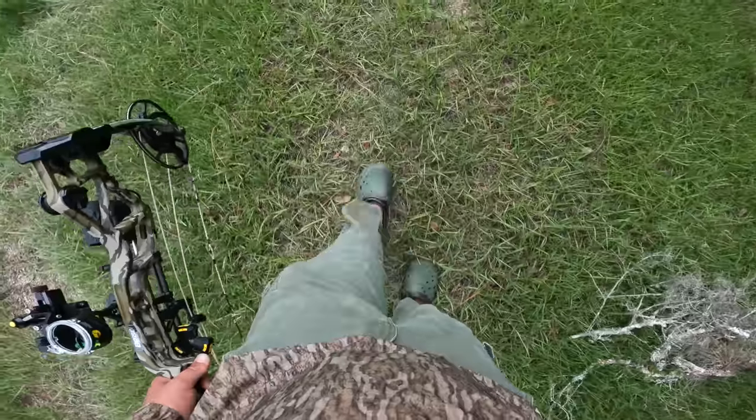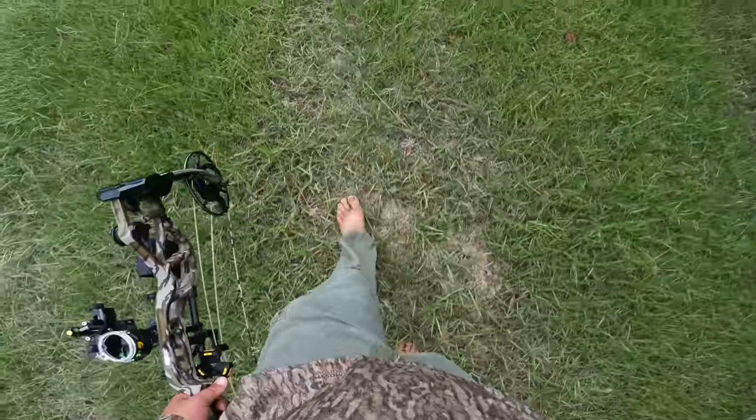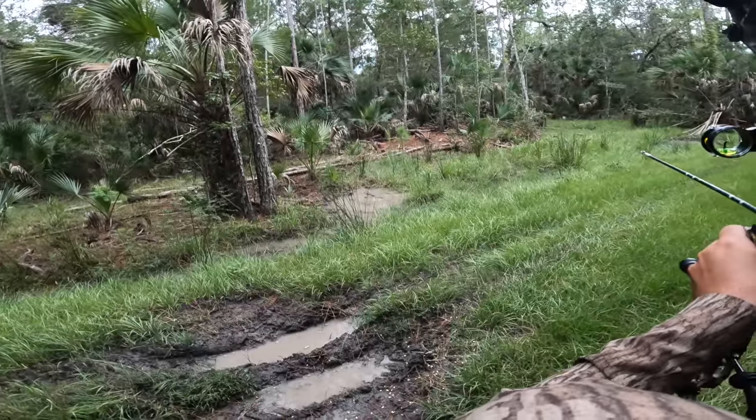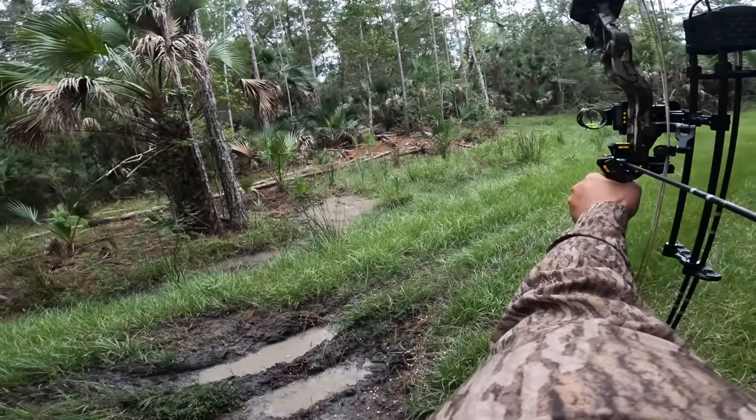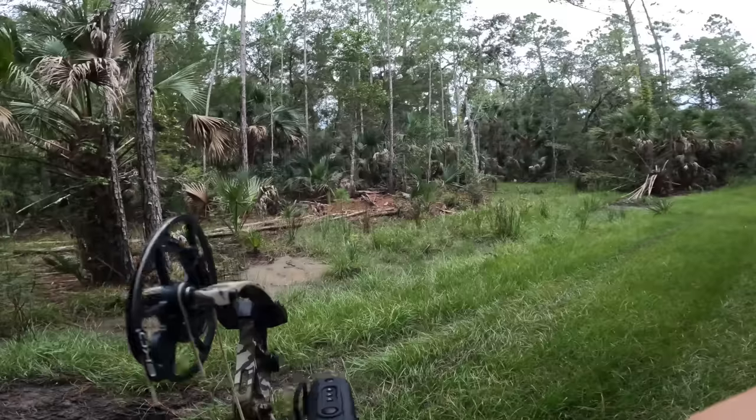It is a dead calm afternoon — there is no wind. The woods are so quiet you could hear a pin drop. I was trying to sneak down the road and there was a hog rooting right there in those palmettos. I was trying to get on him when all of a sudden my wind started blowing right to him. He picked his head up — it was a strong quartering-to shot. I had to take what I had and tried to sneak the arrow right through that oak brush, and I know I got him.